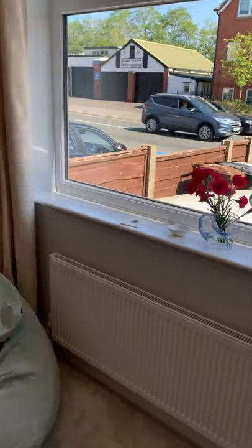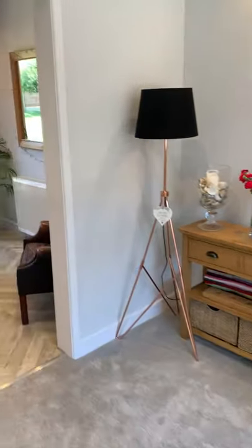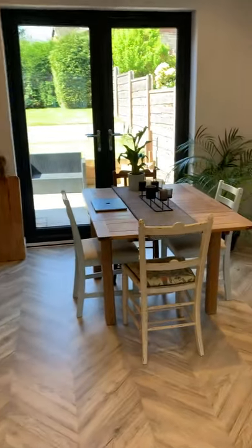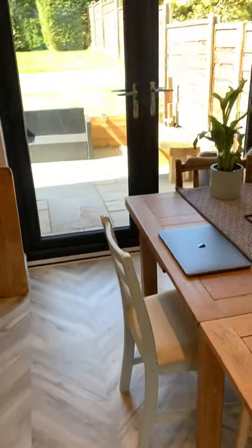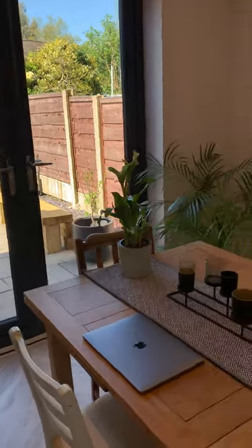And the driveway to the front. This has been opened up into a second reception room, of course with space for a dining table and French doors out to the rear garden. We'll come to that in a moment.